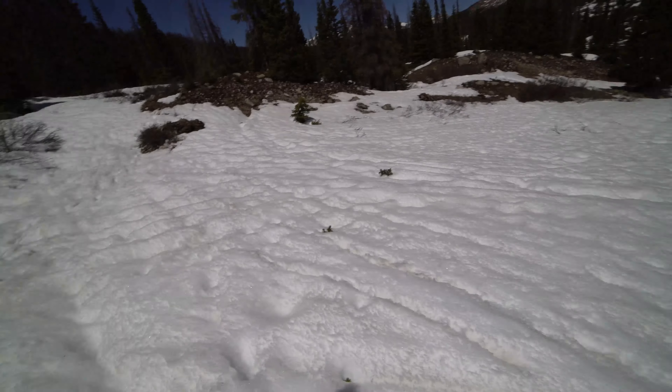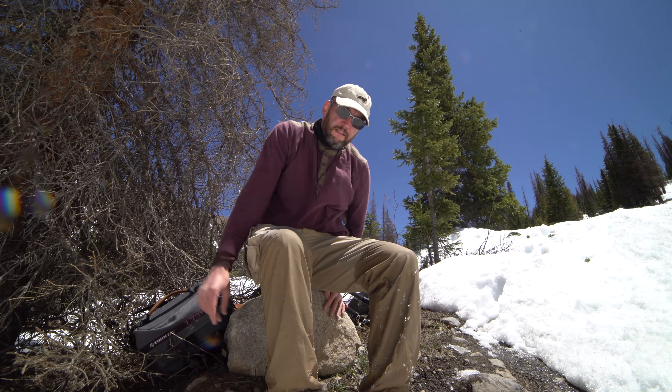Hey everybody and welcome to this, my first attempt to make it to the Hancock Lakes out by St. Elmo, Colorado. That should be all the clue you need to know that I'm not going to make it.